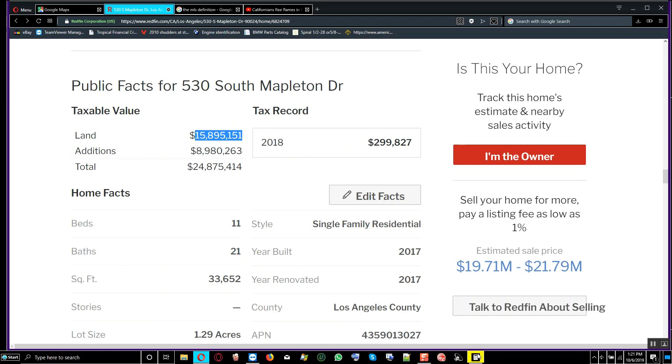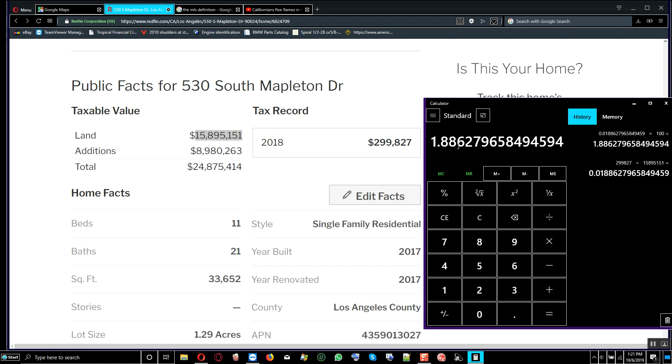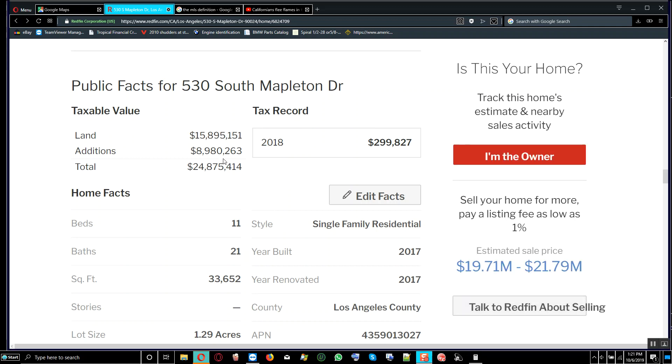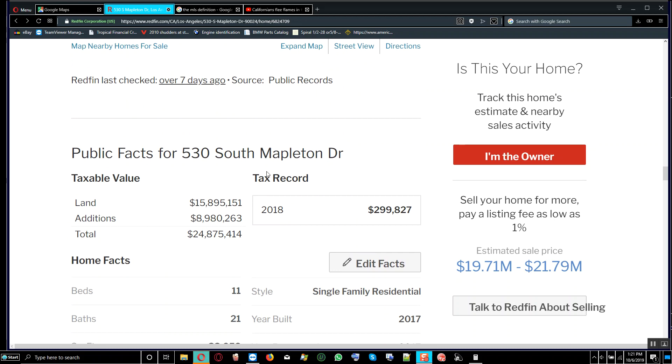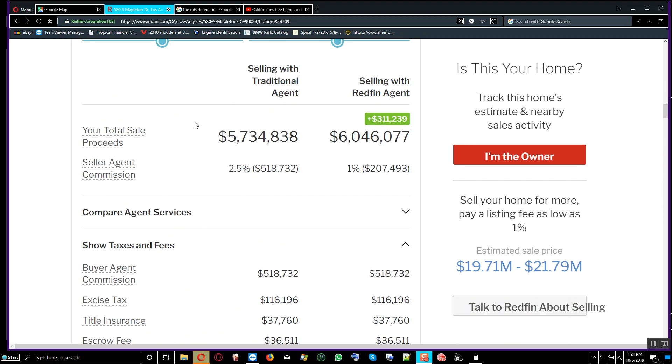Copying the land assessed value and dividing gives us 1.8%. So you multiply this decimal by 100 to get the real percent — 1.8% you'll pay every year based on the land tax assessed value of that property.